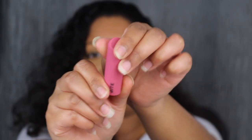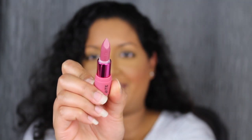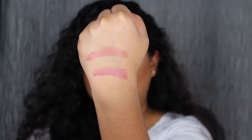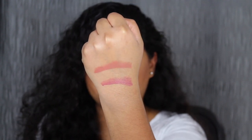The next shade is called Ruby Bon Bon. Oh, this is so pretty. Ruby Bon Bon is described as a rosy pink shade. I love how pigmented these are with one swipe. Let's see what it looks like applied on the lips. This shade in Ruby Bon Bon is so beautiful — this will be my everyday go-to shade.